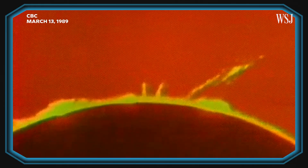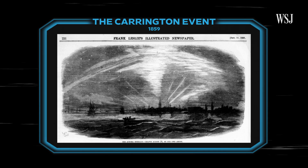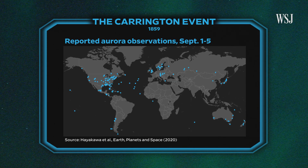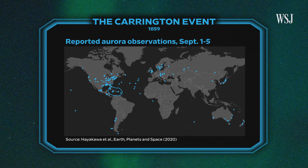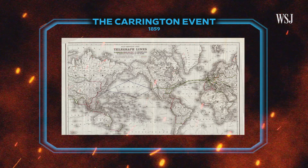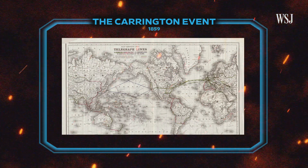Significant solar storms have hit Earth before. Scientists say a really devastating solar storm happens on Earth only about once every 150 years. The most famous was the Carrington Event in the late 1800s — such a big solar storm that it caused the aurora, the Northern Lights, to be visible all the way down to the Caribbean. It caused telegraph lines to be overloaded by electrical charge; they sparked, some caught fire, and it shut down the telegraph system in North America.